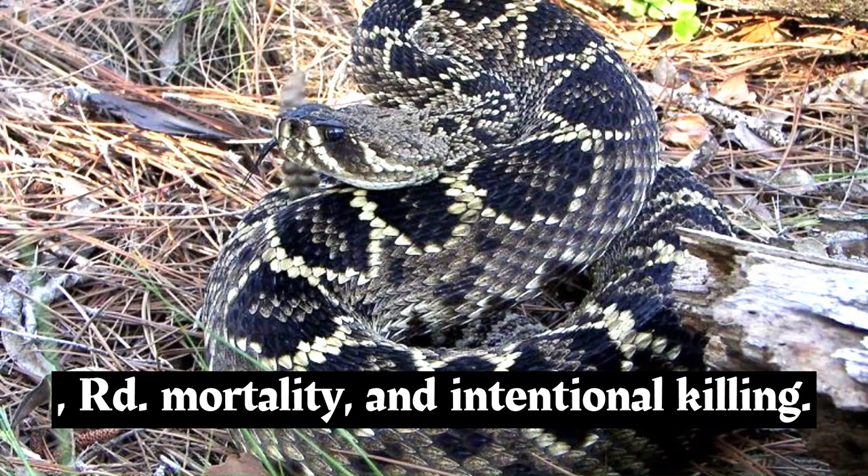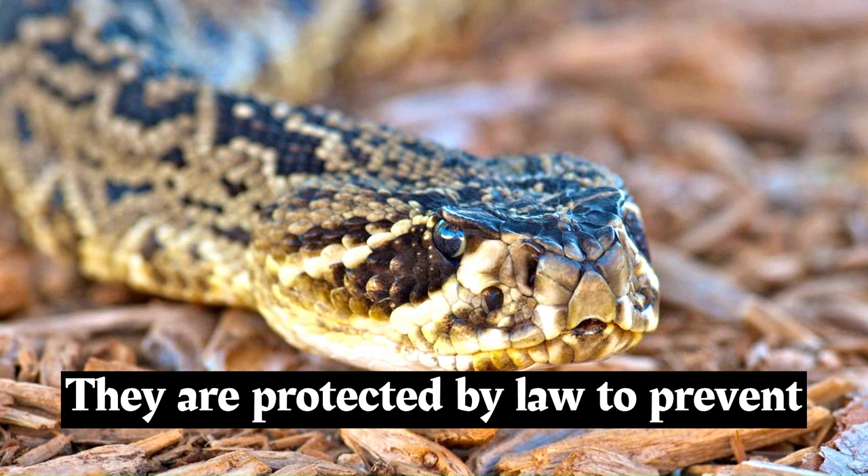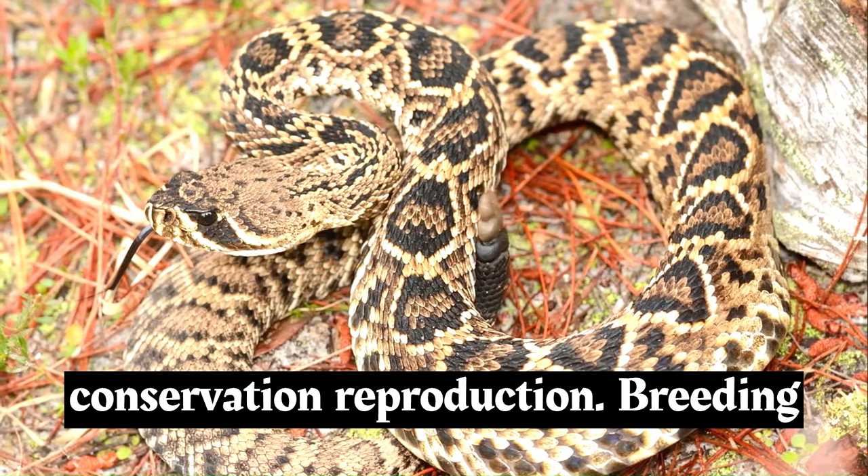The eastern diamondback rattlesnake faces various threats, including habitat loss, road mortality, and intentional killing due to fear. Their populations have declined in some areas, leading to conservation concerns. In several states, they are protected by law to prevent their decline and promote their conservation.